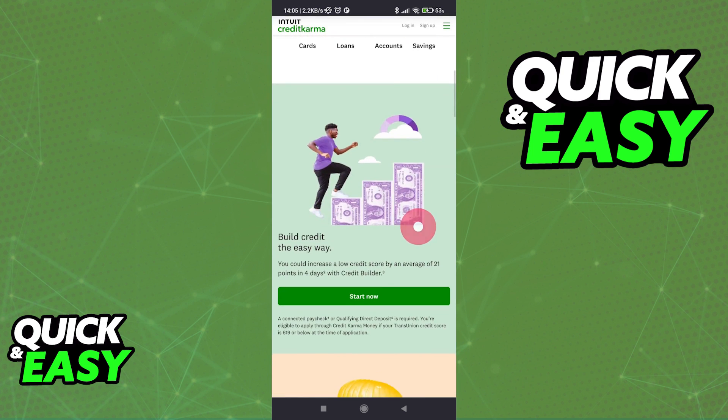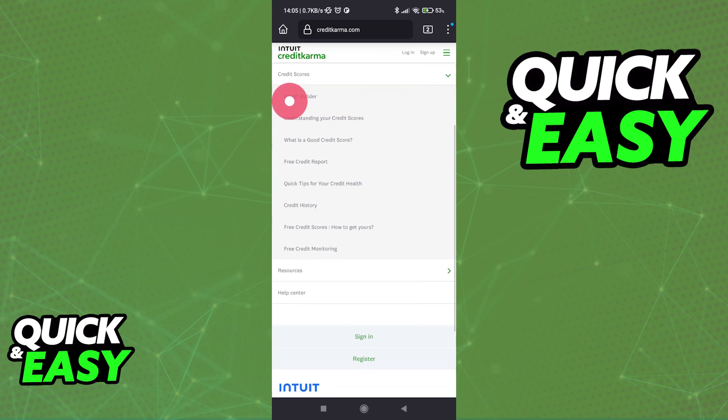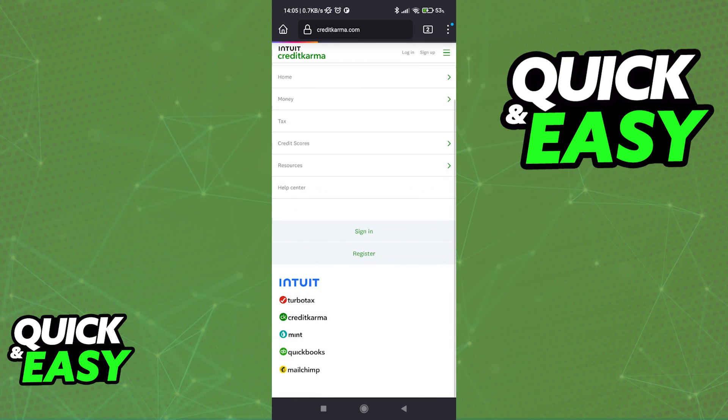Once you are done setting up an account, you will be able to find the Credit Builder on the website when you tap on these little three lines at the top right corner to access the menu. Go into Credit Scores and the first option should be the Credit Builder, as you can see here.